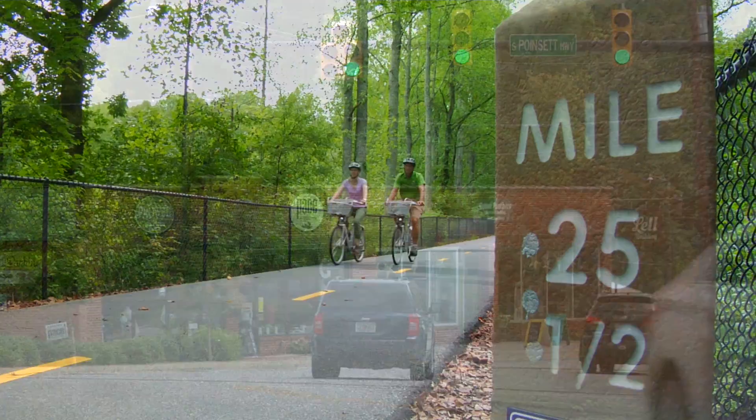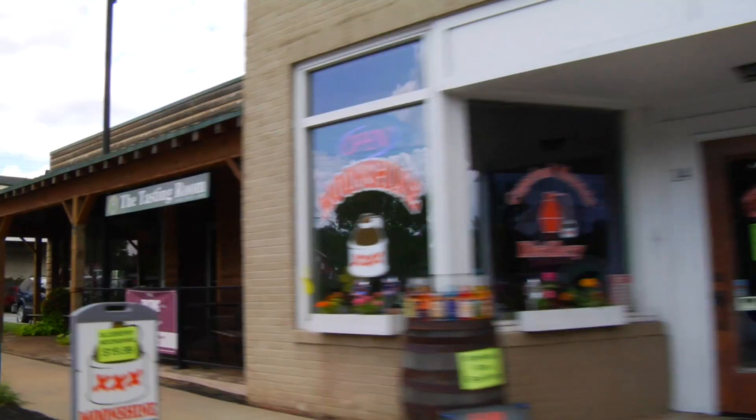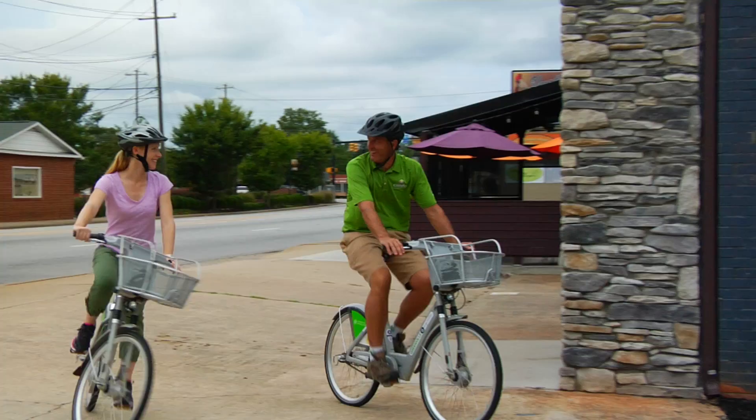Our final stretch of trail takes us through pretty forests before we pop out alongside Traveler's Rest, where funky shops and restaurants beckon travelers, especially cyclists. Any good trip deserves a good destination, and everyone knows you should carbo-load after exercise, so let's go get a beer.